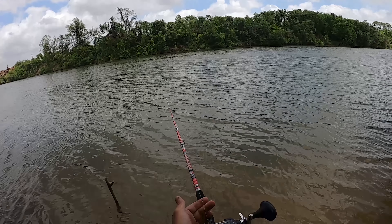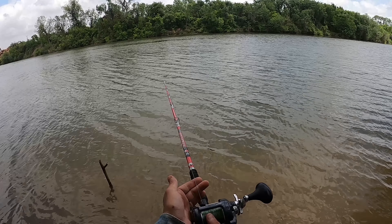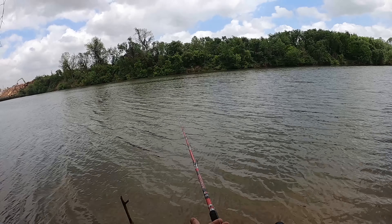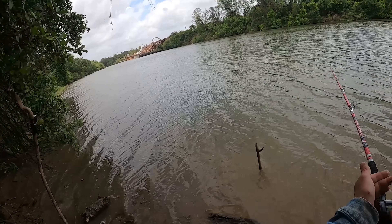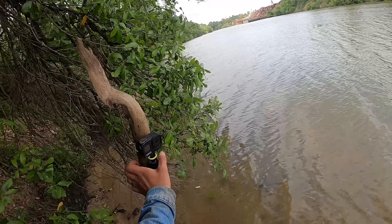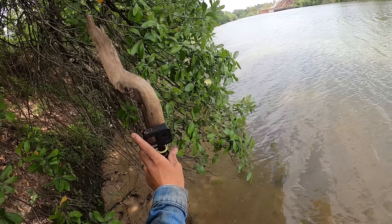But you never know — could be a big gar. I mean, it's one of those two fish, I can't imagine it's anything else. It's absolutely not a turtle, that's for sure, unless I've discovered a new species of super fast turtle.